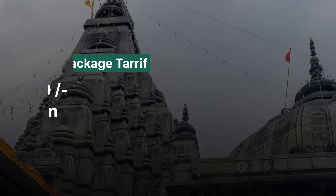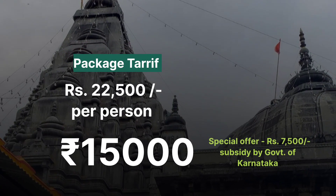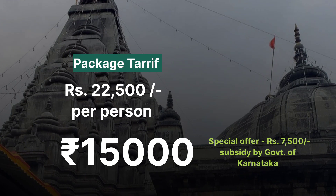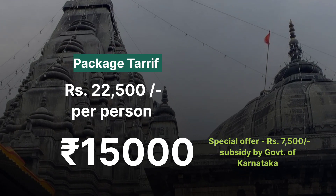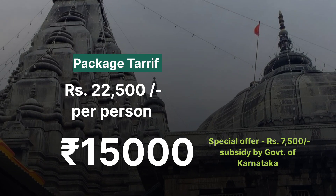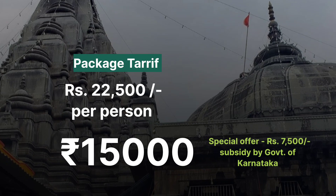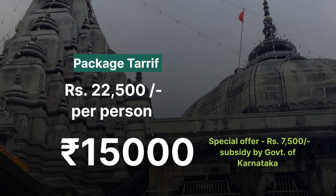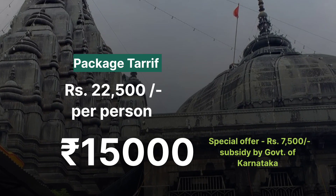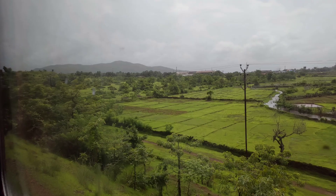The package price is Rs. 25,000. If you have a government subsidy or single-occupancy discount, the price may vary. This package runs for 9 days at a daily schedule starting at 10:30.